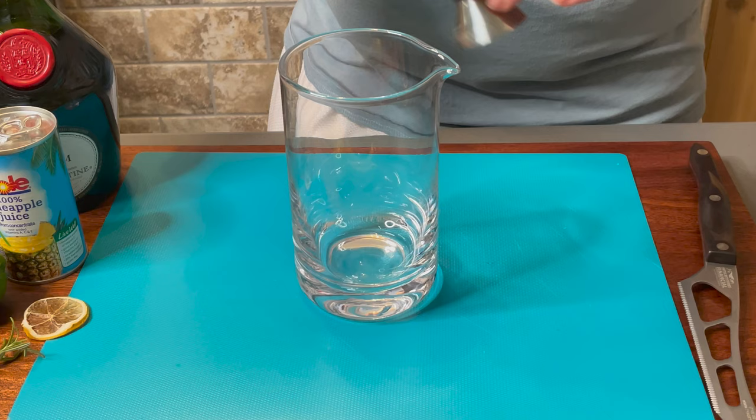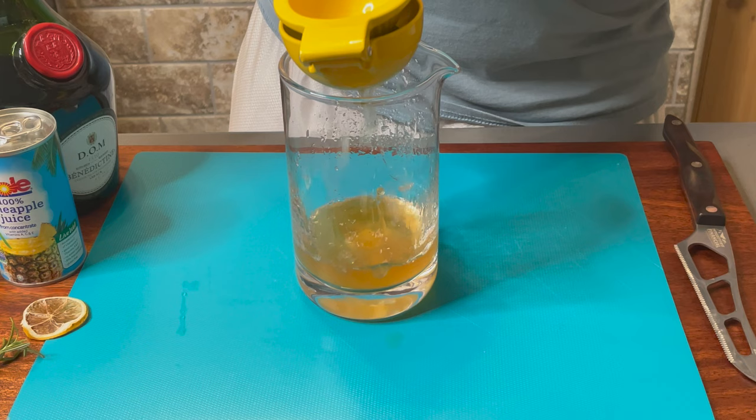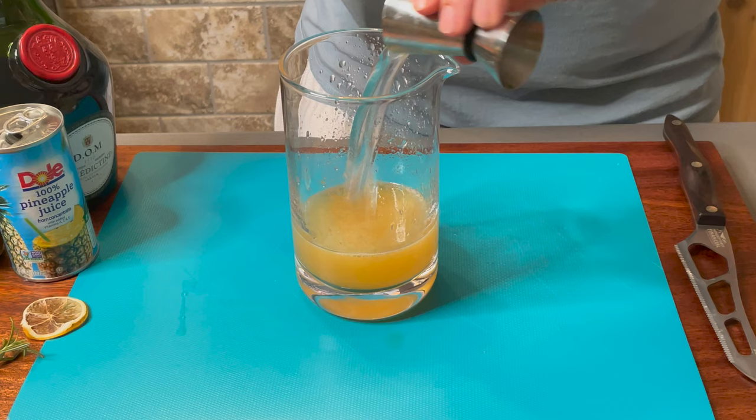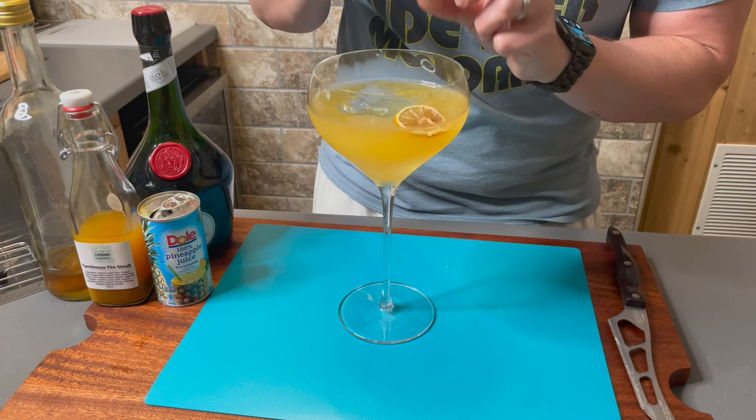In a mixing glass, combine one ounce of farmhouse fire shrub, one ounce of gin, half an ounce of Dom Benedictine, half an ounce of lime juice (which is one lime), one ounce of pineapple juice, and two ounces of seltzer. Stir over ice for 15 to 20 seconds and strain into a large coupe with a large form ice. Garnish with rosemary and a dehydrated lime wedge. And there it is — the sensory symphony.